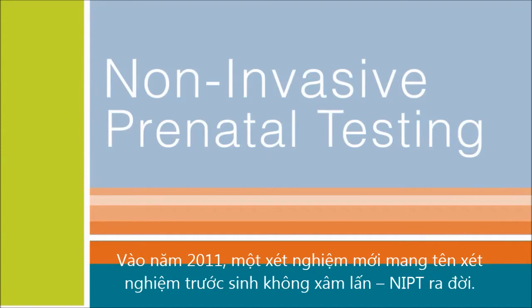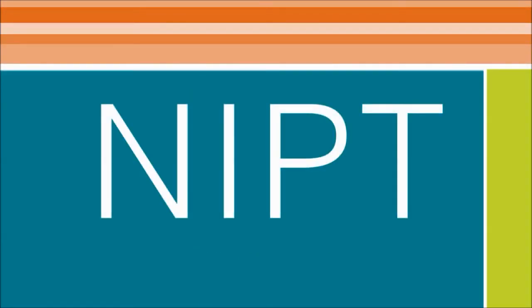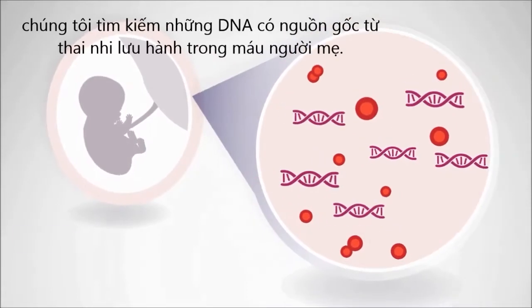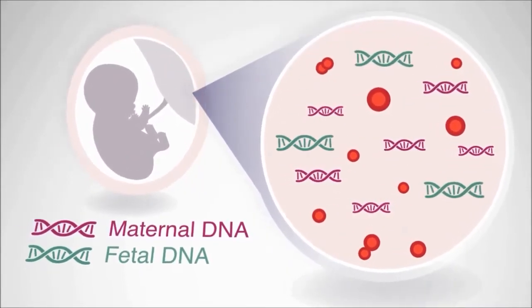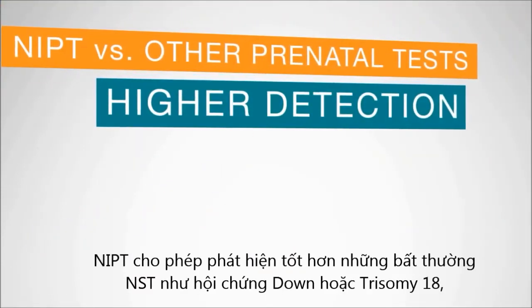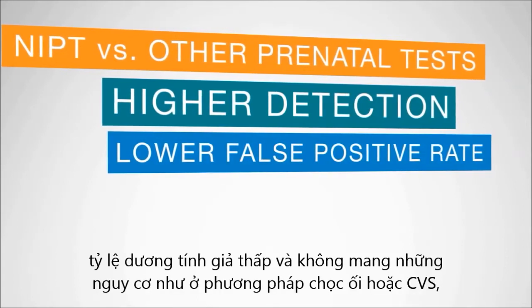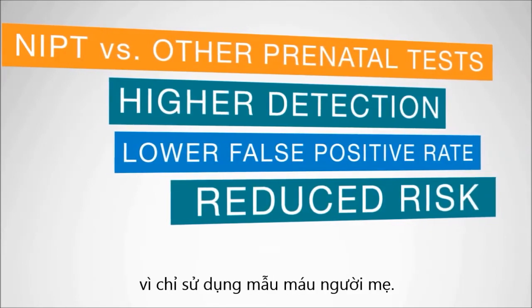In 2011, new testing called non-invasive prenatal testing, or NIPT, was developed. This is also just a blood draw from the mother's arm. In this blood draw, instead of chemicals, we're actually looking for DNA that is created from the baby that then goes into the mother's bloodstream. NIPT allows for a higher detection of problems such as Down syndrome or Trisomy 18, has a lower false positive rate, and does not carry the risks that you see with amnio or CVS since it is just a blood draw.